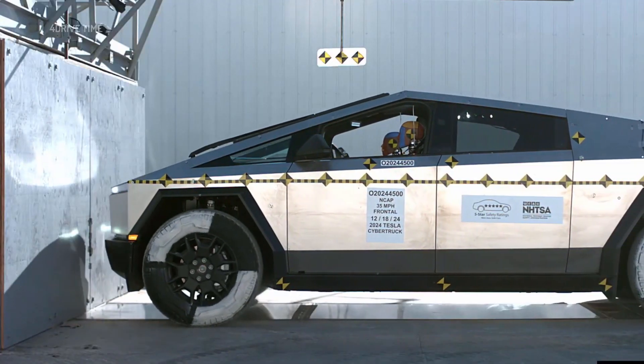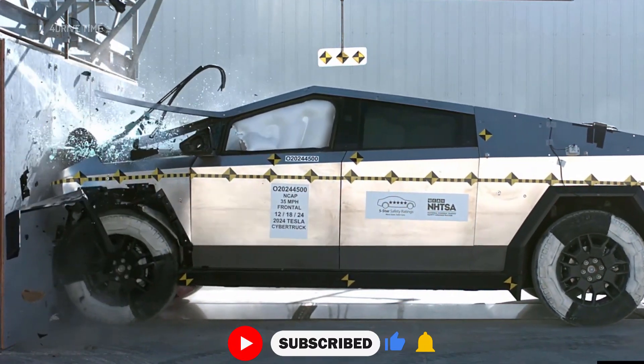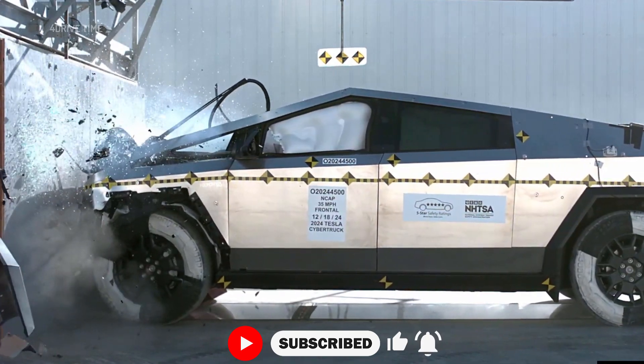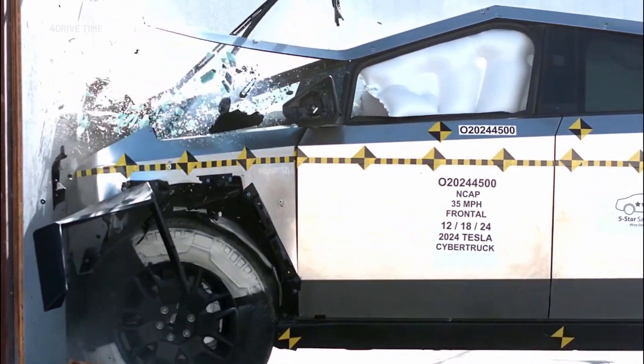In the frontal barrier test, where a vehicle is slammed into a flat, rigid wall at 35 miles per hour to simulate a head-on collision between two similar vehicles, this Tesla earned a 5-star score for the driver and a 4-star rating for the front passenger.